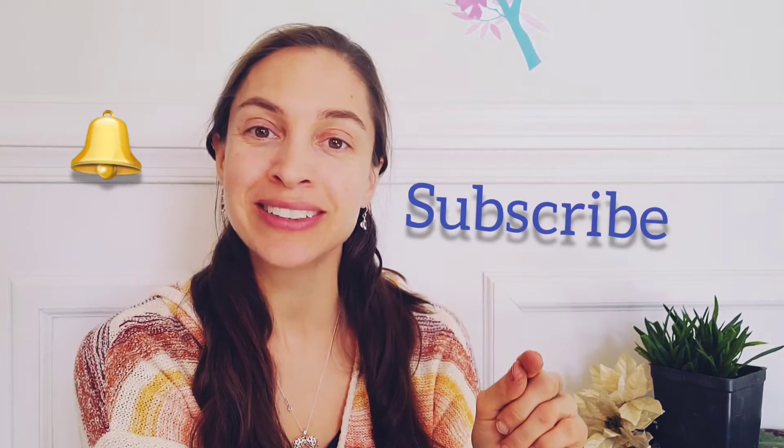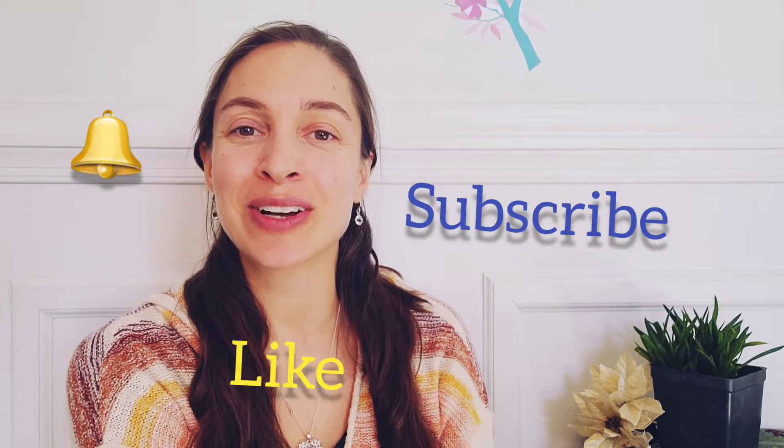Please hit the subscribe button, the bell button, the like button, and leave a comment down below — just say hi, I'm here, I'm watching your channel. That would be awesome because your interaction helps the channel grow.